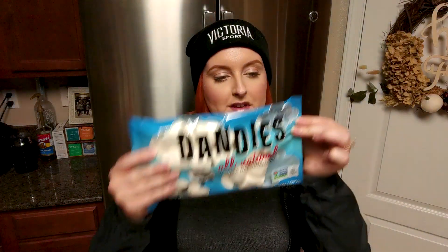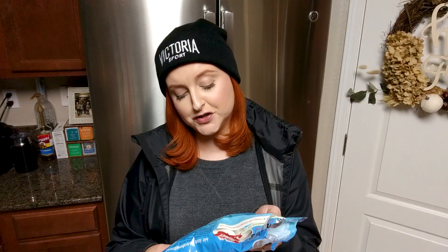These are Dandies vanilla marshmallows — vegan, gelatin-free, gluten-free, fat-free. I'm obsessed with the Trader Joe's marshmallows and wanted to compare. Trying them now — not quite as good as Trader Joe's but pretty good. I like them because they're hard, which might be an unpopular opinion. They're 17 grams of sugar for two pieces, but whatever — it's the holidays.